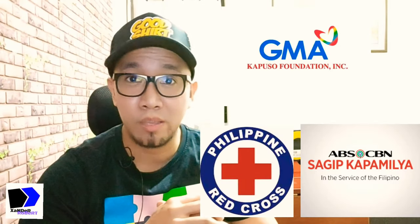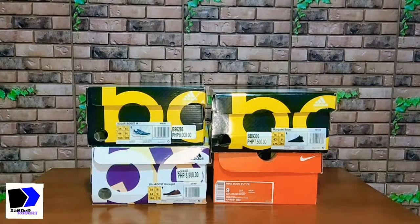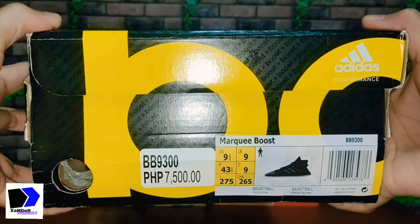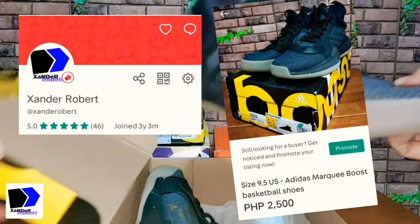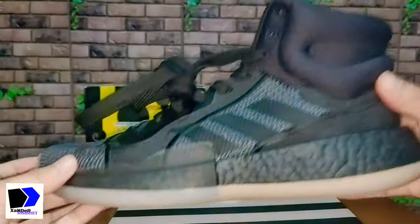Let's unbox these pairs. Starting with the Adidas Marky Boost, which retails at ₱7,500, but I'm only selling this for ₱2,500 — and of course I got it cheaper than that.